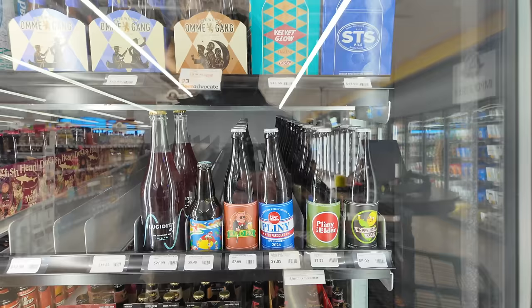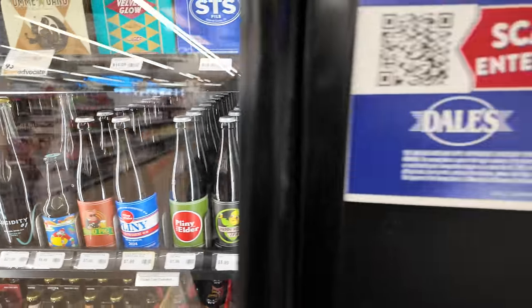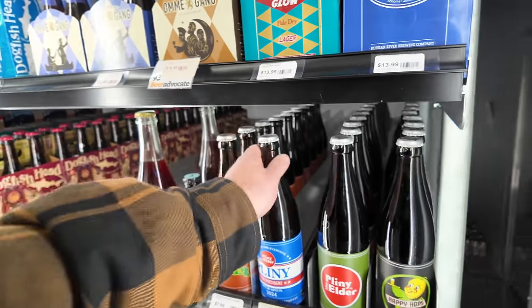I saw this beer and I have to get it — I hope it's in my price range. I've got $12 left, and it's an $8 beer: Pliny for President! Getting the Pliny — I'm glad Dara didn't come over here and get this.